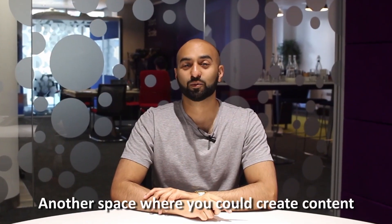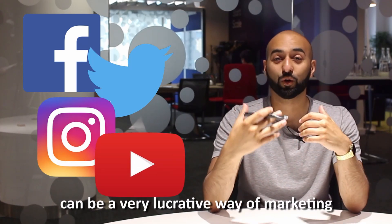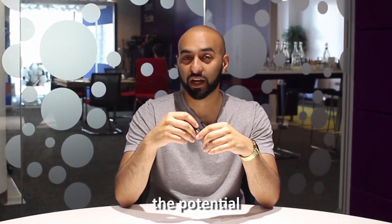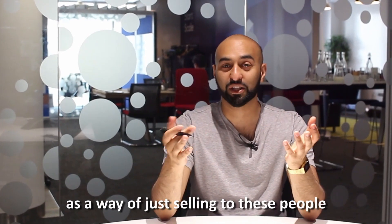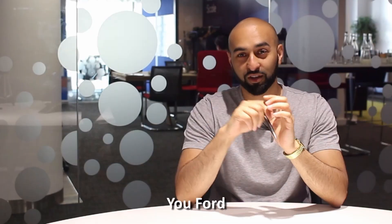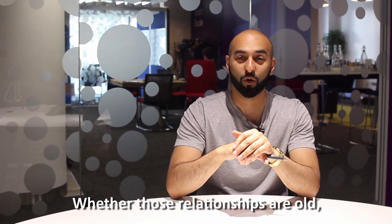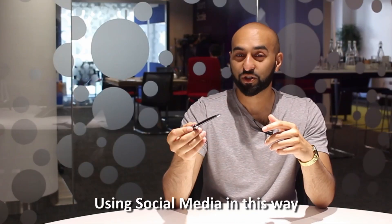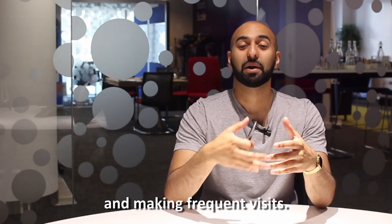Social media marketing. Another space where you could create content is through social media. Social media marketing can be a very lucrative way of marketing your dental practice, especially with 3.5 billion active users around the world growing 9% on average year on year — a pretty good deal. However, you can't just think of using social media as a way of selling to people like any obnoxious salesman. You have to use social media in the way it was intended: to establish relationships. Social media is a great way of building relationships with patients and forming an online community, helping them to trust your practice, feel more comfortable, and make frequent visits.